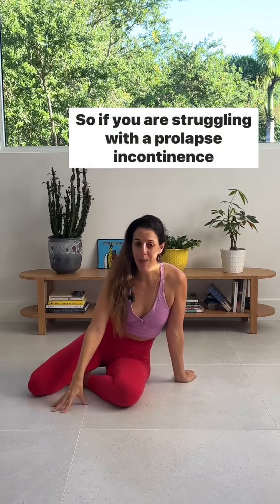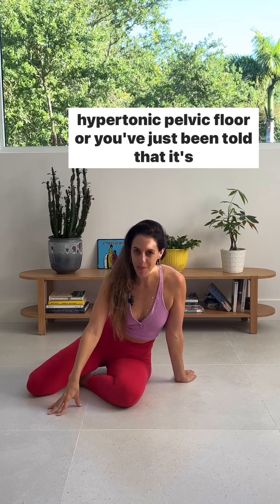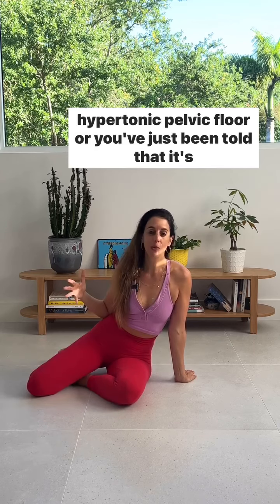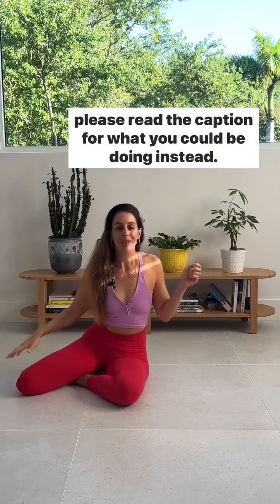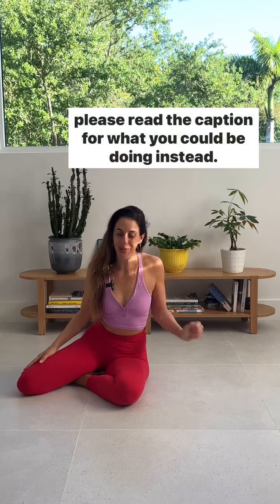So if you are struggling with a prolapse, incontinence, or a hypertonic pelvic floor — or you've just been told that it's really good for your pelvic floor to stretch it open wide — please read the caption for what you could be doing instead.